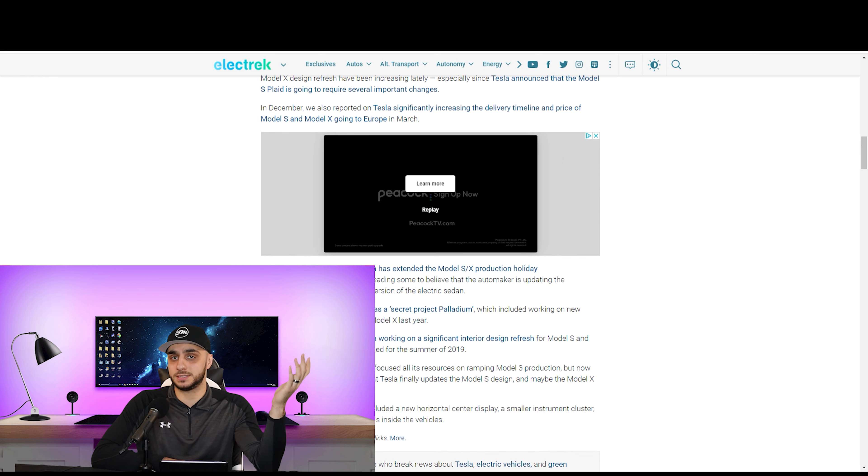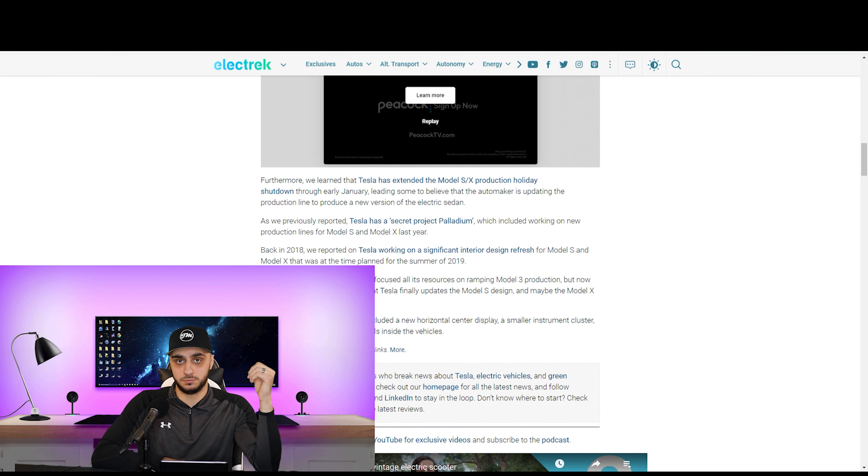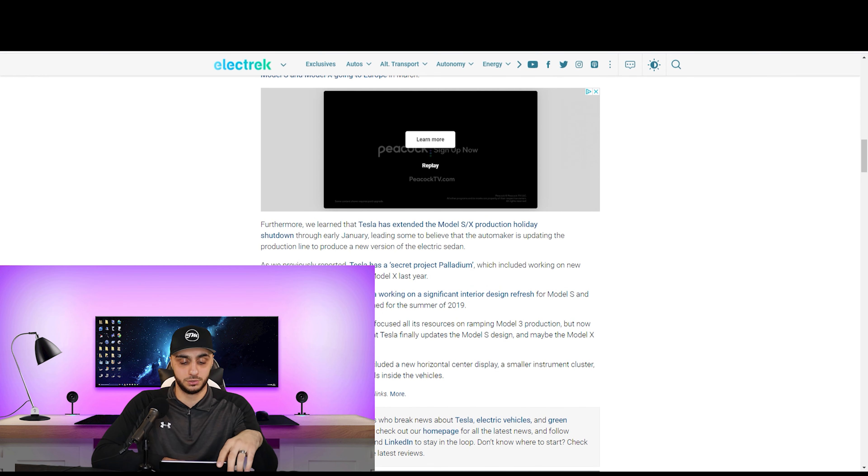If you go on their website now, it says there's a crazy long wait time for Model S and X. A little thing pops up and says, do you want to check out our existing inventory? — which shows that Tesla is trying to push out what they already have and get rid of cars they've already produced to make room for the new refreshed models.